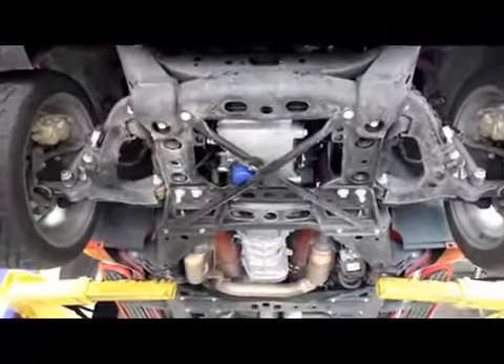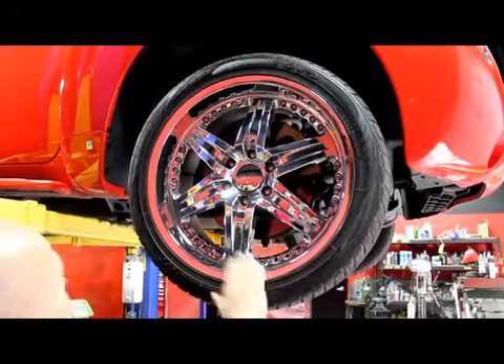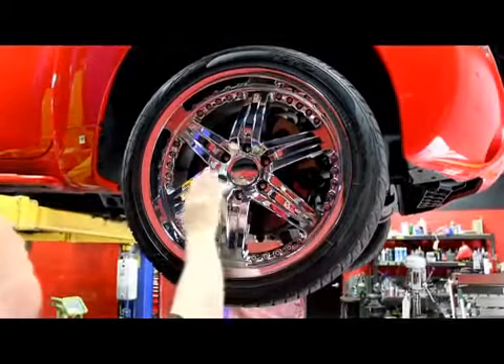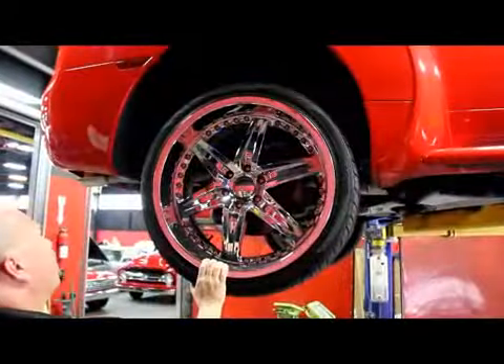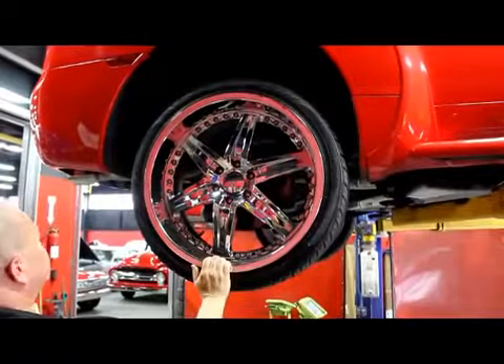Let's take a look at the wheels and tires. Very hot — Toyo tires, 255-40-20s on the front, and these are Drive rims, they're beautiful. Let's take a look at the rears — we've got more meat on the back. We've got 265-35-22s on the back, same good looking rims.